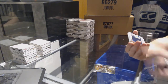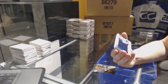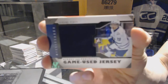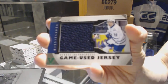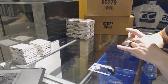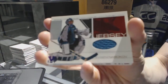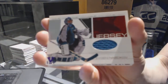We've got a Heroes and Prospects game-used jersey black emerald one-of-one for the Pittsburgh — Toronto Maple Leafs, Stuart Percy. We've got a Be-A-Player update game-used jersey for the San Jose Sharks, Evgeny Nabakov, purple one-of-one.